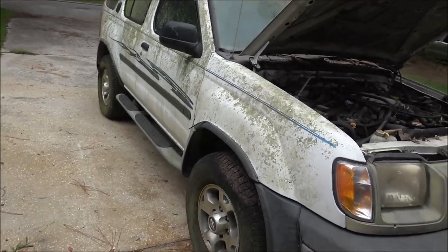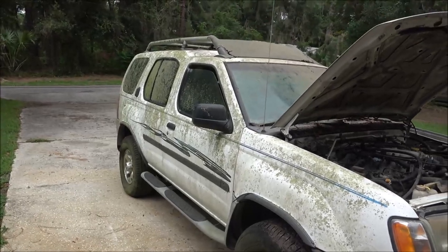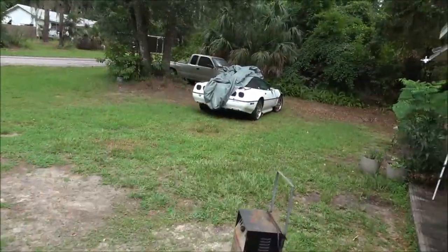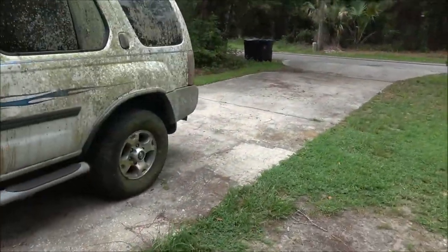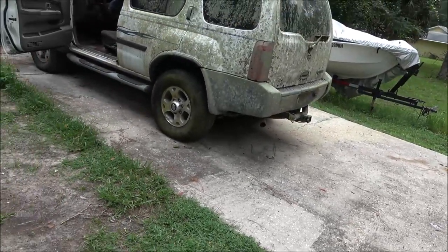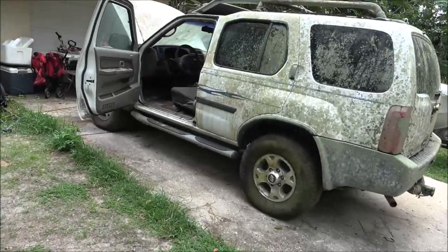His neighbor - I was over there the other day, rode my bike over to check something out for him. He lives over on the river and I looked across the street. There was a cul-de-sac there and I seen the back end of this thing sitting there. I said what's the story with that? He said he didn't know, it's been sitting there eight or ten years. He said that's his neighbor's, a really cool guy - I'll ask him about it for you.